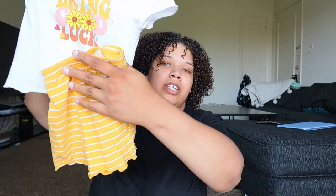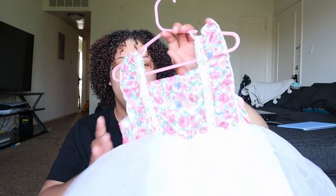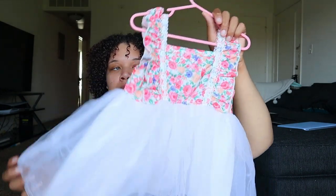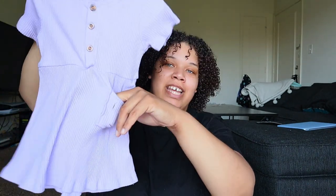This next set from Shein is a cute yellow set that says 'bring good luck' — it comes with a t-shirt and shorts. One thing about Shein sets is the bottoms tend to fit much bigger than the tops, but that gives her room to grow. We also have a super cute tulle dress with a flower print and tulle at the bottom — I love puffy dresses like this. The print with the white bottom is very cute and spring-appropriate.